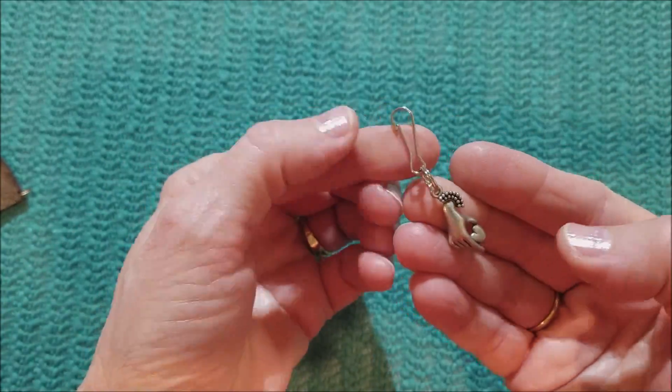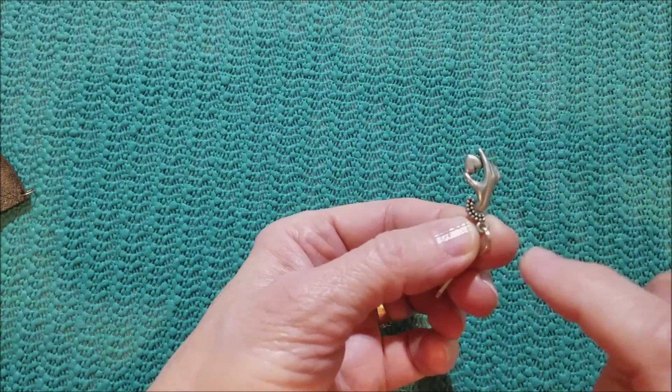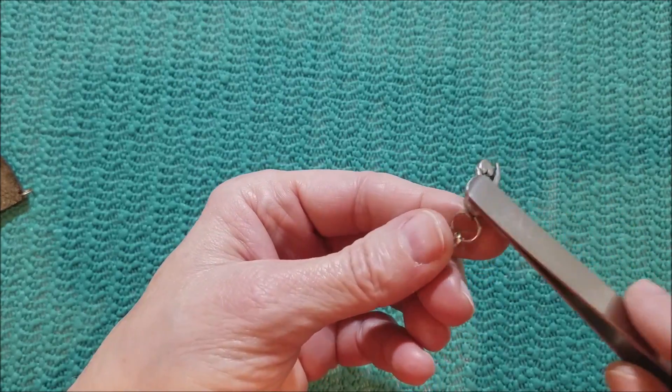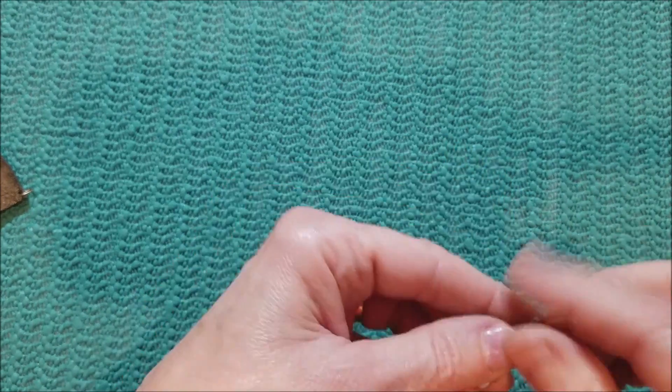This looks like a little jacket pull — zipper pull — like a woman's hand holding a heart. Could be pewter. And cute.